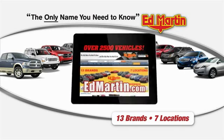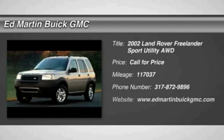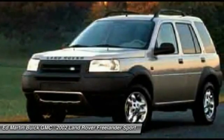Thank you for clicking our video. You can shop 2,500 more cars and trucks online at EdMartin.com. The 2002 Land Rover Freelander will go much farther in the backcountry than most anyone will want to go.